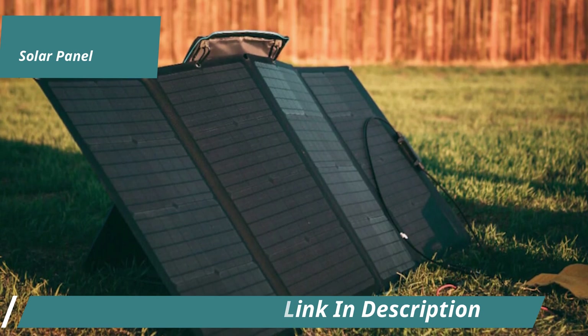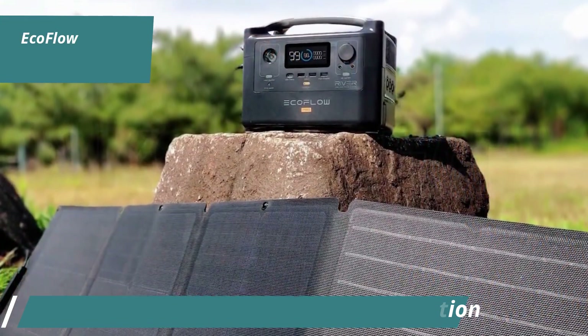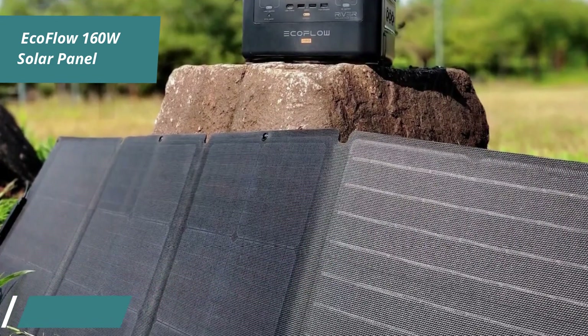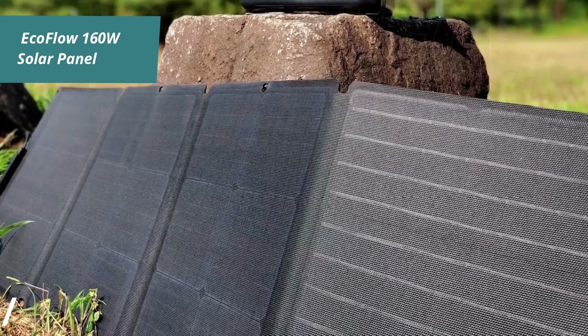Overall, the EcoFlow 160W solar panel offers excellent value with its high efficiency, durability, and versatile setup options, making it a top choice for budget-conscious solar energy users. For the listed price, you just can't beat this one.